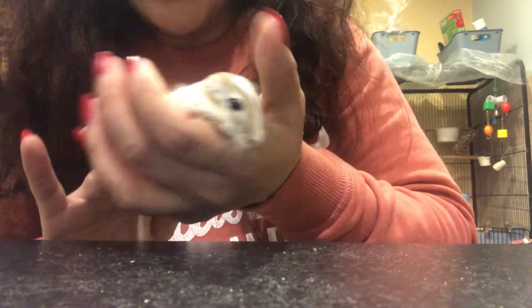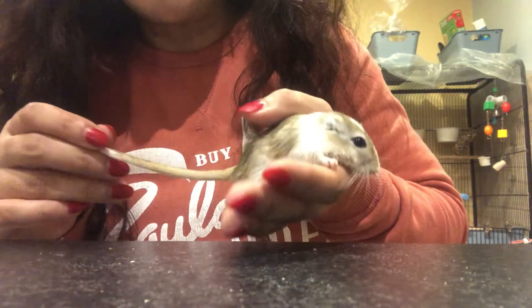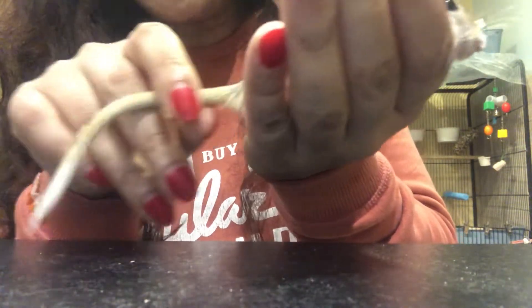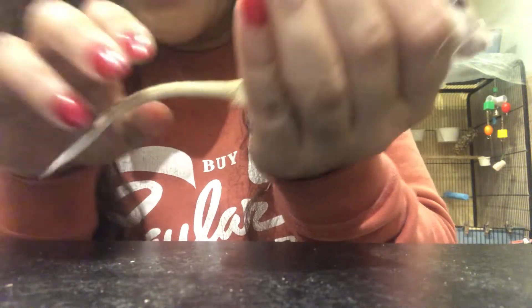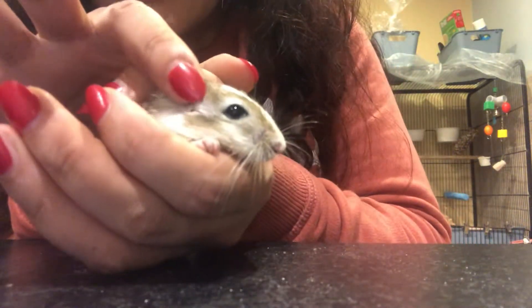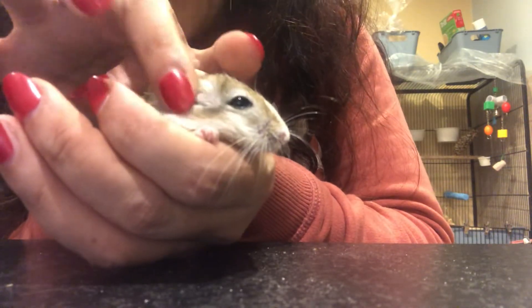Dominique is part of the rodent family. People sometimes say that she looks like a mouse, but a mouse has a bald tail — pink and fleshy — whereas Dominique has got fur. It's all fur lined and you can see the little white tip there. Gerbils do have actual fur on their tail, and also if you look at Dominique's ears, they're really small and cute, whereas mice have much bigger ears.